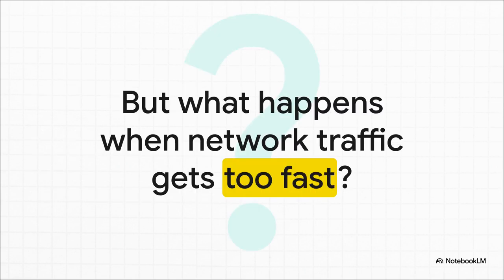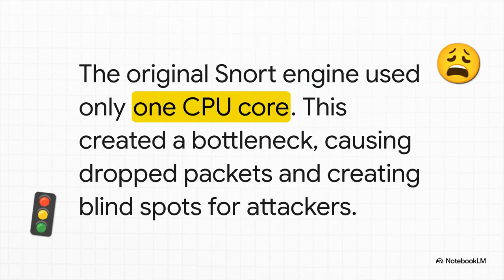But as the years rolled by, network speeds just exploded — we went from megabits to gigabits per second. And a really fundamental crack started to appear in Snort's original design. What happens when the traffic starts flying in faster than the guard can possibly check it? The problem was something called a single-thread bottleneck. The original Snort engine could only use one CPU core at a time. Picture a 10-lane superhighway that suddenly squeezes down into a single lane during rush hour. It's chaos. It didn't matter how many cores your server had — Snort could only use one. Traffic would jam up, packets would get dropped, and when you drop packets, you're creating blind spots for attackers.